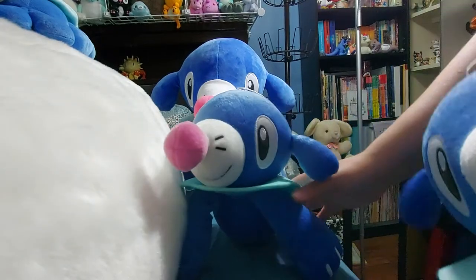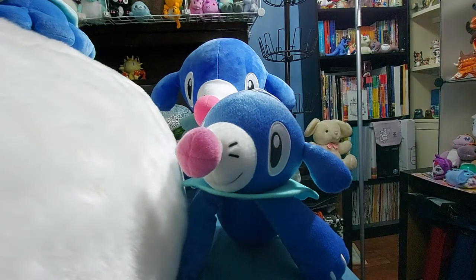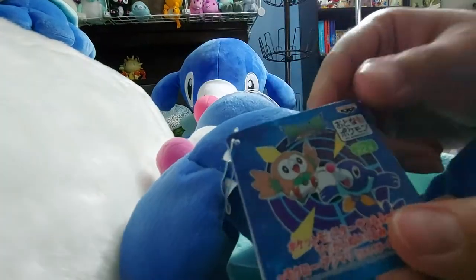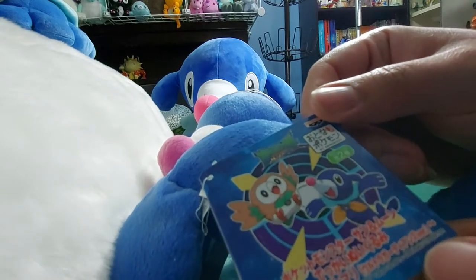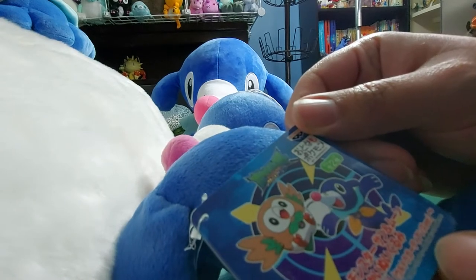These two are basically the same. The Ultra Guardian version's tag even has art — Rowlet and Popplio both with that little emblem on them. And this is Pokémon Monster Sun and Moon Dekai Nugurumi — Mokuro, Ashimari.